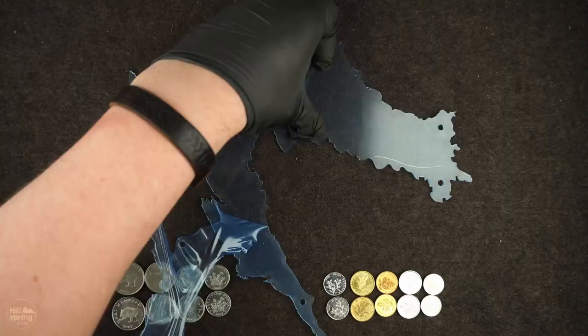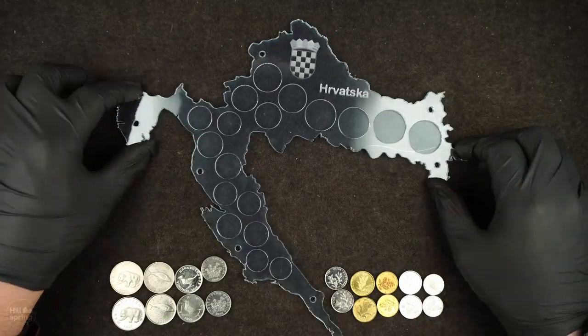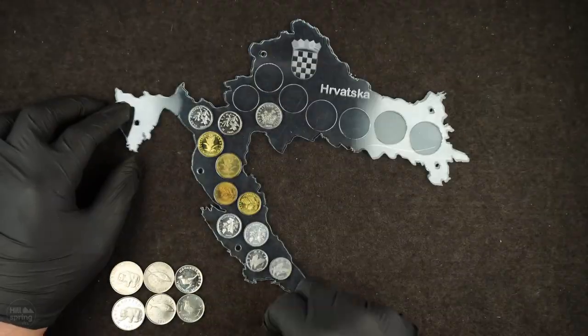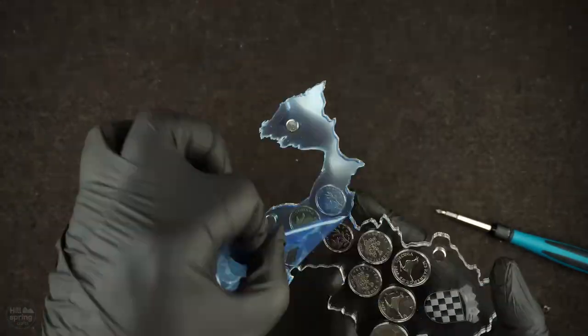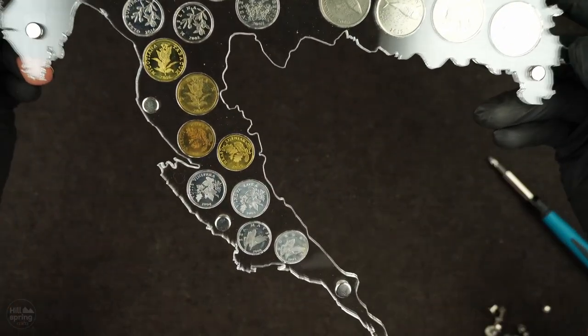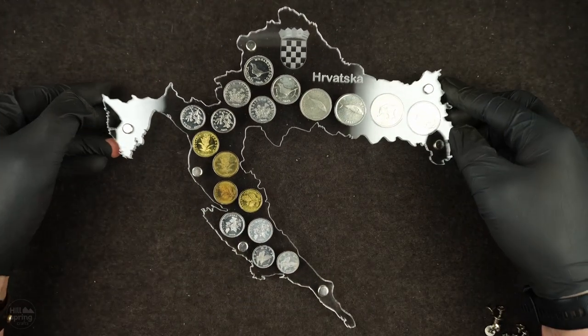I also created a coin holder for these awesome Croatian coins, and they will be put on the world coin wall, becoming the ninth country on there. It turned out a bit larger than I anticipated, but I think it looks really nice. I think I found the perfect spot among the other countries already on the wall. I think I need to start finishing sets from outside Europe.